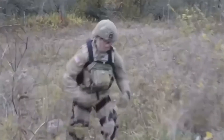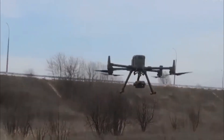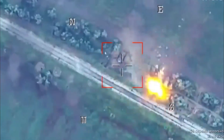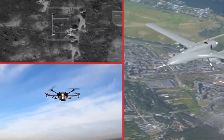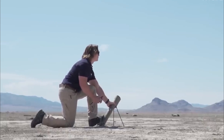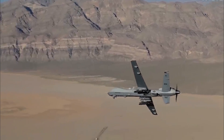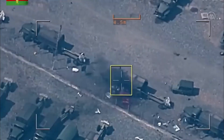Another insane military technology currently in use is Unmanned Aerial Vehicles, also known as drones. UAVs can be used for a wide range of military applications, from surveillance and reconnaissance to delivering payloads and attacking enemy targets. The U.S. military has been using drones for several years, and they have become an essential tool in the fight against terrorism. UAVs have several advantages over traditional aircraft, including reduced risk to human pilots, increased endurance, and the ability to operate in environments that are too dangerous for manned aircraft.